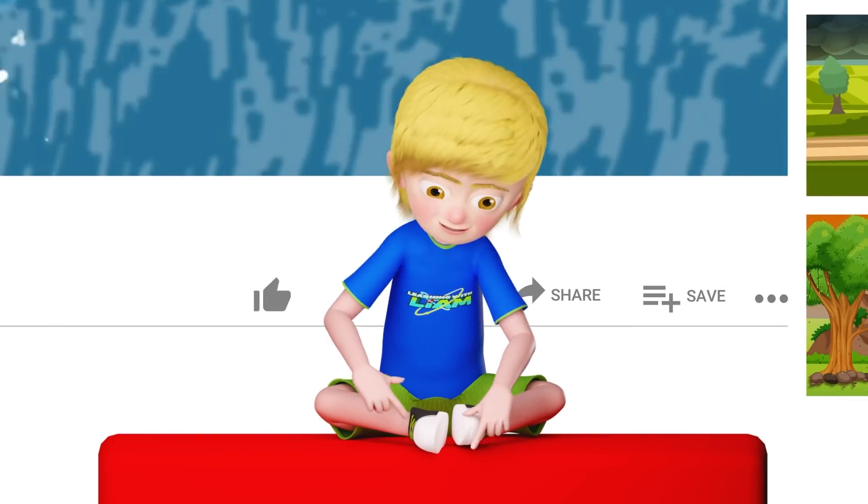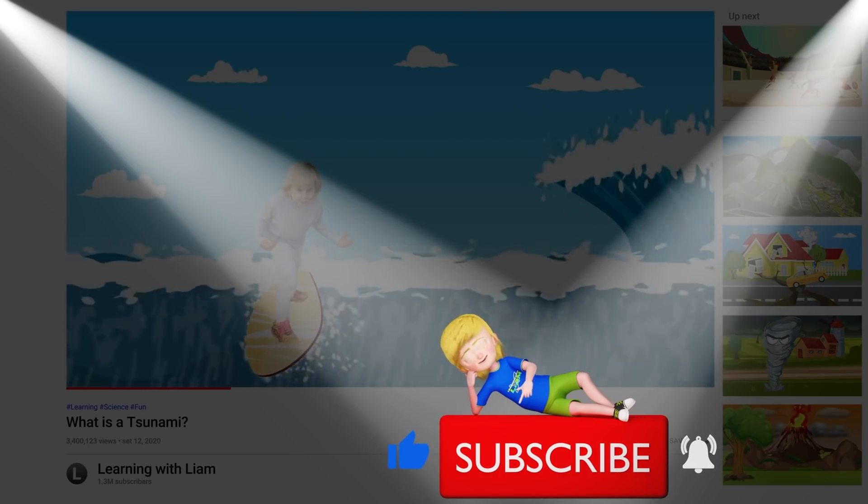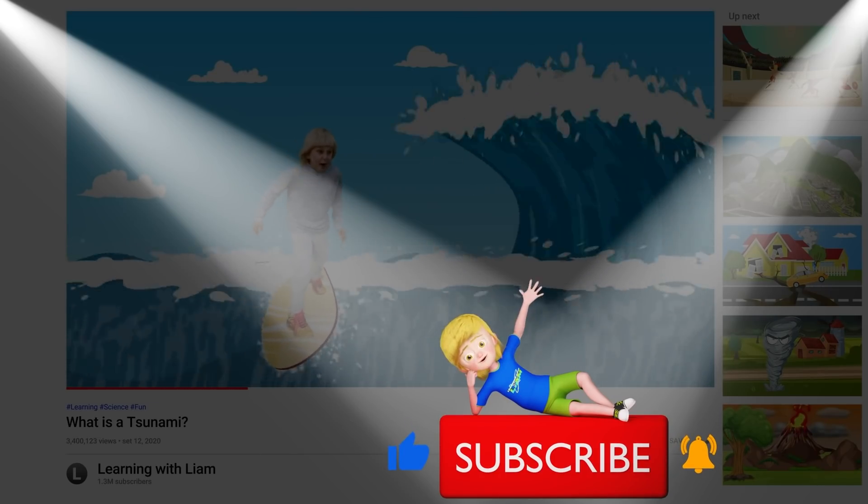Don't forget to subscribe! Click here! Bye!